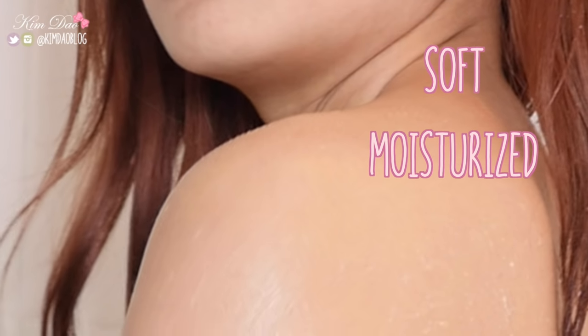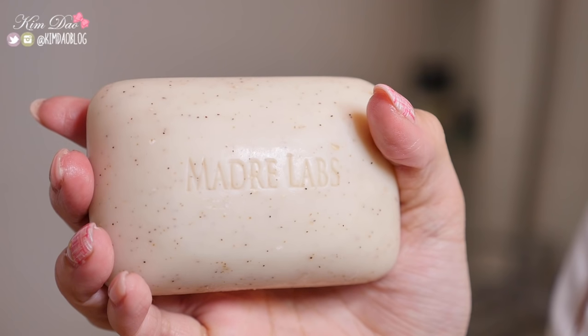It's also cruelty free. The Sugar Scrub is a gentle exfoliating cleanser that leaves the skin feeling soft and moisturized. Best of all, it leaves you smelling amazing. It has shea butter and also argan oil in the products, which is great to keep your skin moisturized.